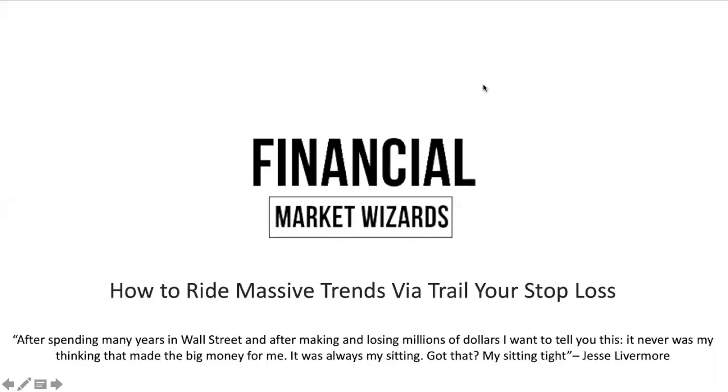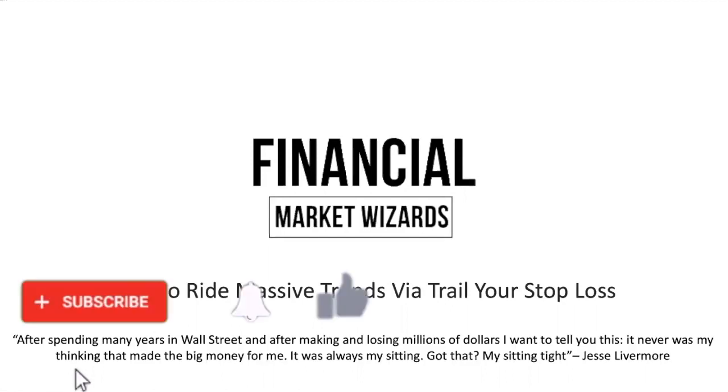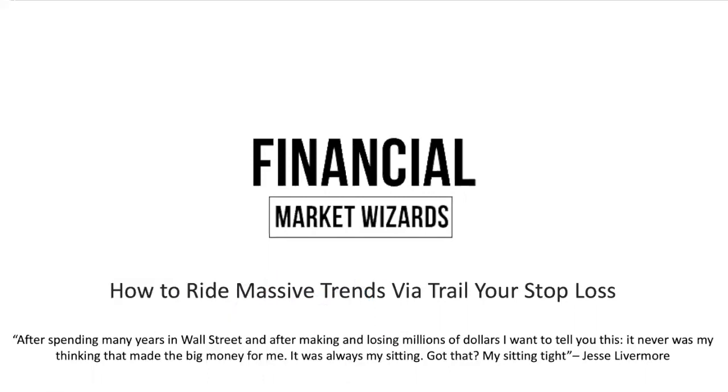Hey everybody, how's it going? Hope you're having a good trading week so far. This is a team from Financial Market Visits. Now if you're looking to master Forex trading and improve your trading results, then you're on the right channel. Because in today's video, I'm going to review how you can ride massive trends via trailing your stop loss. Many traders struggle with holding their winners and cutting their losses — that's how you become a profitable trader.